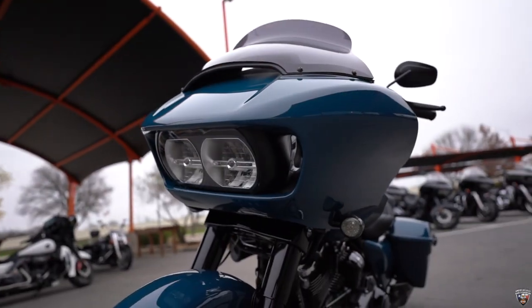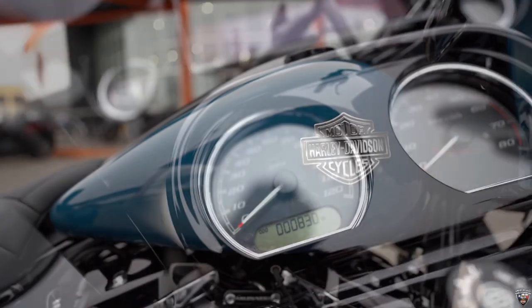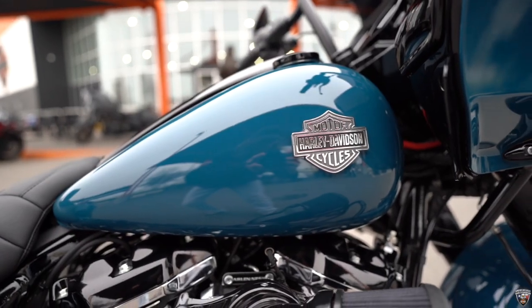I also wanted to call your attention to the very low mileage — it only has 830 miles on it. Come on down and take a test drive on this one or any other.